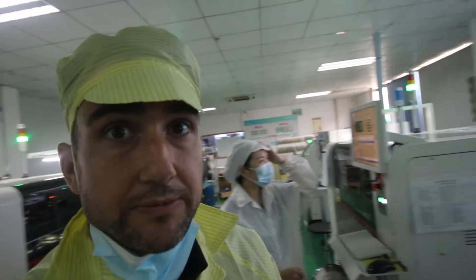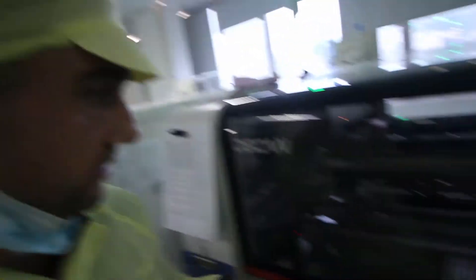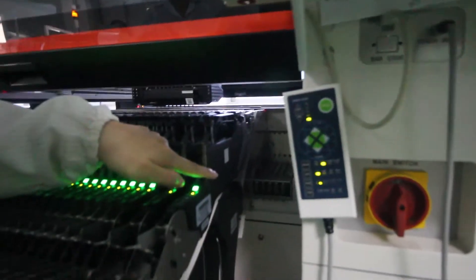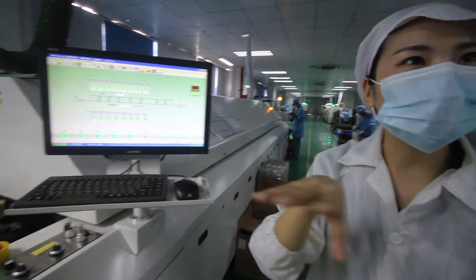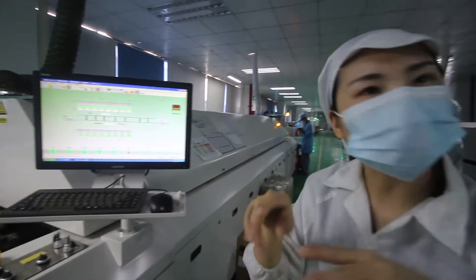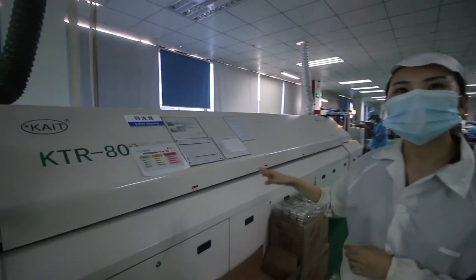This is the SMT machines — this is our boards being made right now. All of the SMT components have finished on this one. These are the no-stuttering machines.